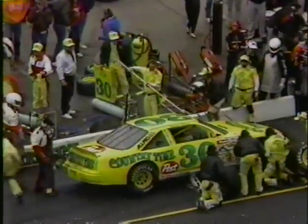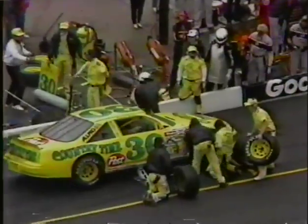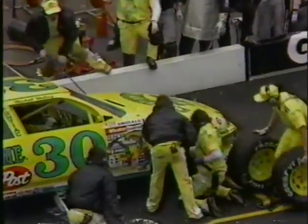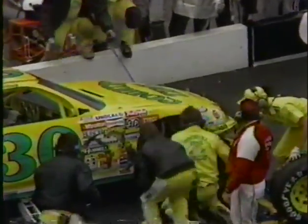They go to work on the right side of that car, working there on the right front tire and brake assembly area, also trying to pound out some sheet metal that may be rubbing against the tire. He's been in some very close competition — you can see the battle scars on the side of that Pontiac. They put the air wrench on it and he's back out.